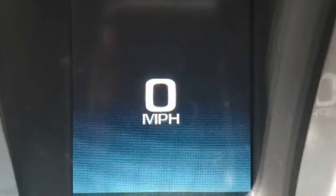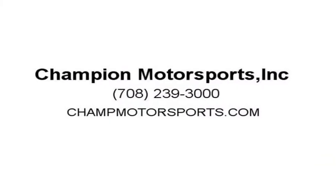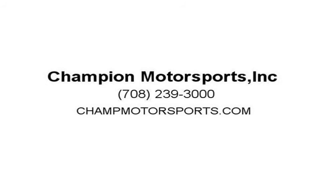Fill out a credit application online today, visit us at champmotorsports.com.